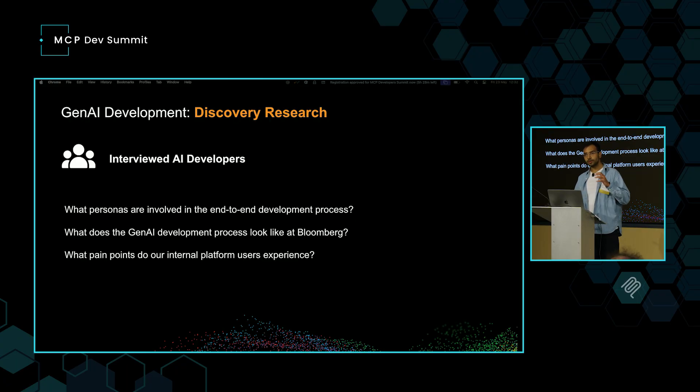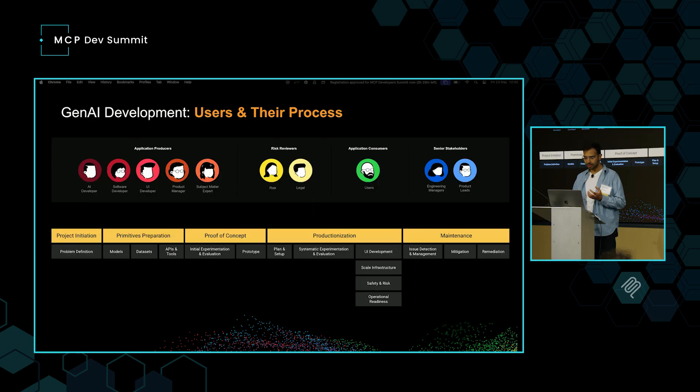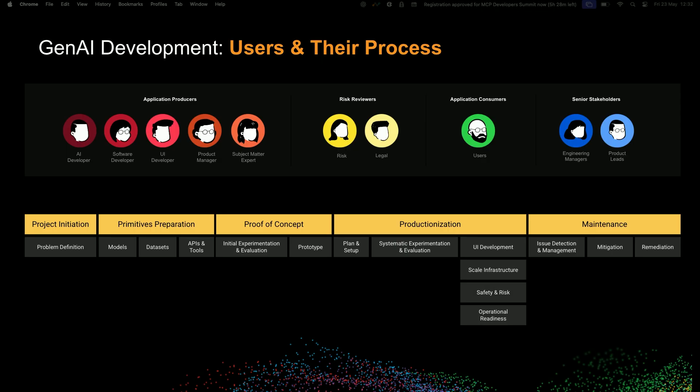When Gen AI took off and we started building applications, we quickly discovered challenges. We did what we always do at Bloomberg — we researched the problem systematically. We interviewed a bunch of AI developers to understand their pain points: the personas involved, what the Gen AI development process looks like, and most importantly, the pain points and blockers our internal platform users experience. What we uncovered was a complex workflow with many stakeholders — from project initiation to primitive preparation, proof of concept, productionization, and maintenance — involving AI software and UI developers, product managers, subject matter experts, risk and legal reviews, and senior stakeholders, with many handoff and coordination points representing friction, delays, and miscommunication.